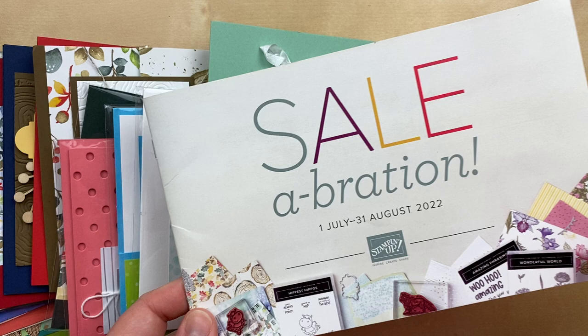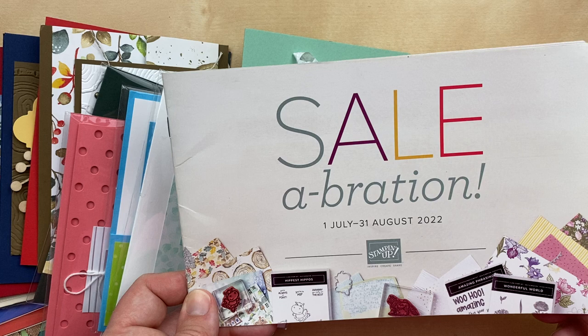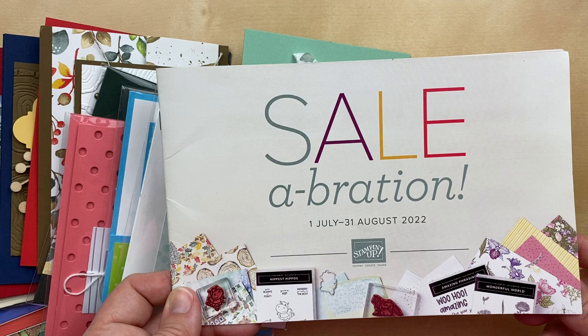Celebration ends August 31st, 2022, which is next Wednesday and less than a week away. So if you haven't gotten all of your favorite goodies from Celebration, make sure you get shopping in my online store at juliedavison.com. Check the video description for the current host code. If you order less than $150, you want to use that host code so you can get my free gift and bonus kit that I'll be working on for August.